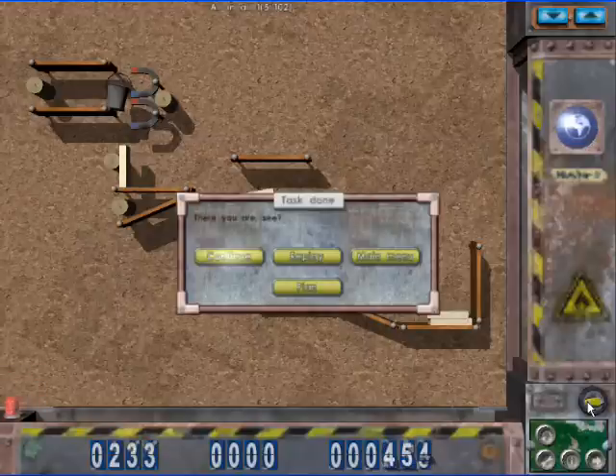Crazy Machines describes itself as the wacky contraption game. Actually, they are teaching scientific physics.